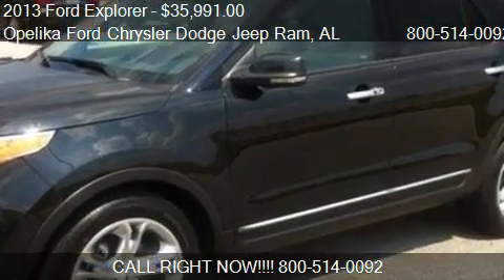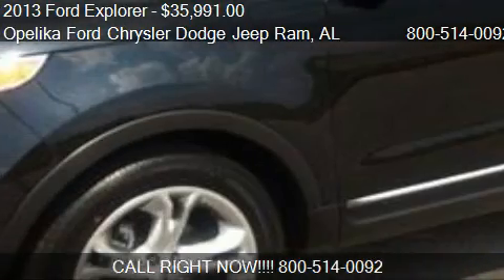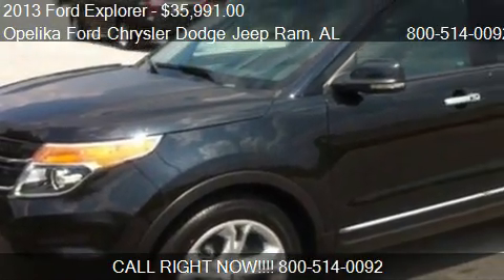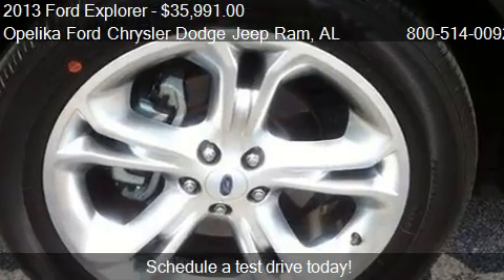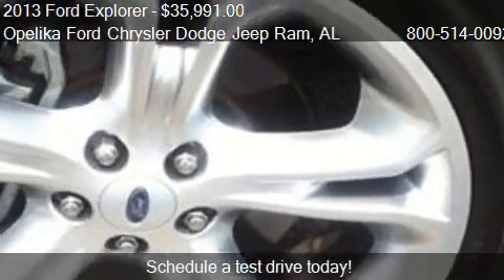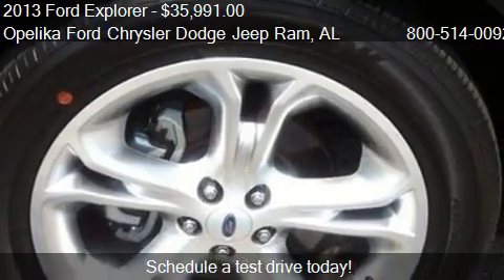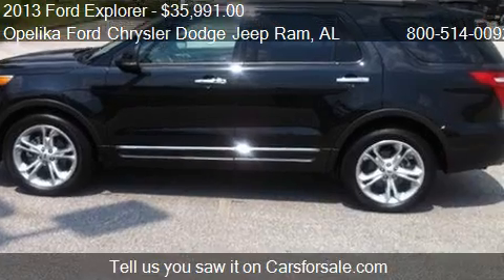This 2013 Ford Explorer is offered by Polica Ford Chrysler Dodge Jeep Ram, priced at $35,991. This Explorer is ready to sell and has just over 25,034 miles.